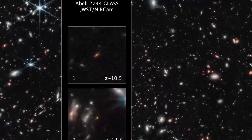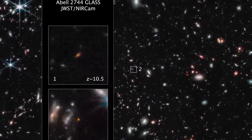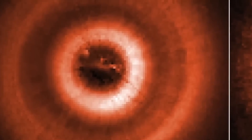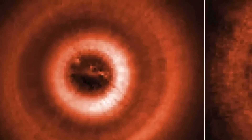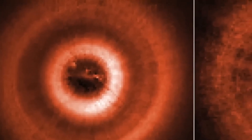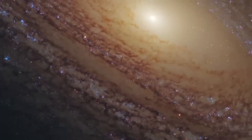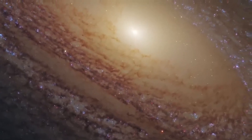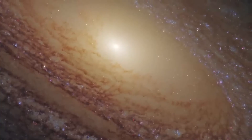A Distant Beacon. Using Webb and Chandra, astronomers have uncovered the most distant black hole yet. Located in Galaxy UHZ1 and detected through X-ray whispers, this supermassive black hole shines from 13.2 billion light-years away — a glimpse into the universe's dawn. Imaged alongside the Pandora cluster, the black hole grows by feeding on surrounding material. Its light started traveling when the universe was only 500 million years old, just 4% of its current age.